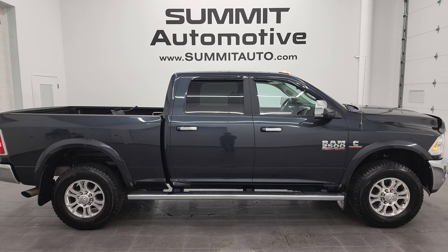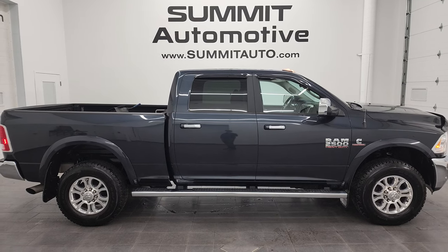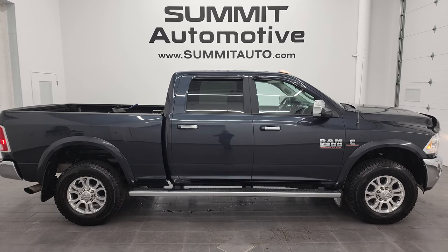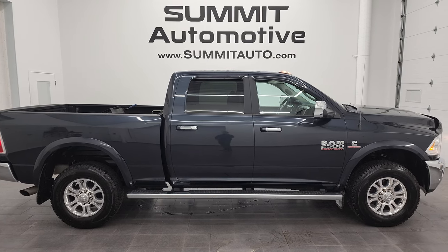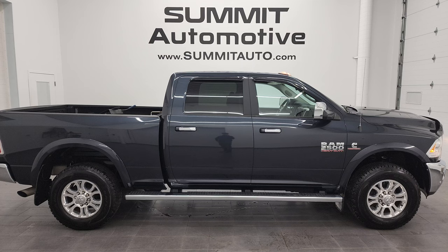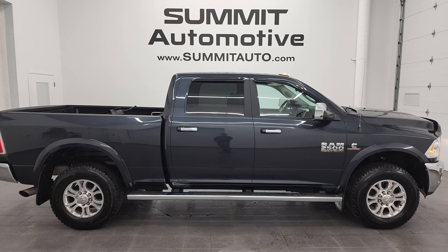Click the bell notification to get updates on the videos I do each and every day here at Summit Automotive. You'll see a link to subscribe to my YouTube channel in the upper left, a link to more Ram 2500 truck videos in the upper right, a link to this vehicle on our website in the lower left, and a link to one of our latest YouTube videos in the lower right. We're super excited to help you with this ultra clean 2018 Ram 2500 Crew Cab Short Box Laramie in maximum steel metallic. Thanks again for checking out the video — remember to like, subscribe, and share.